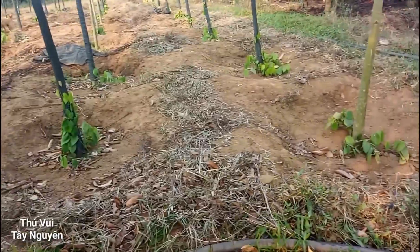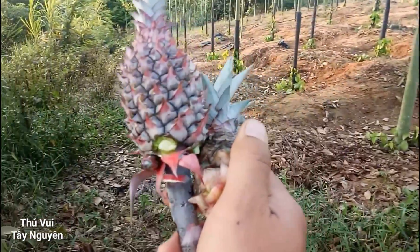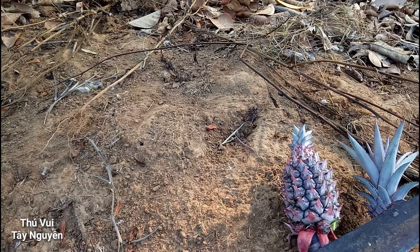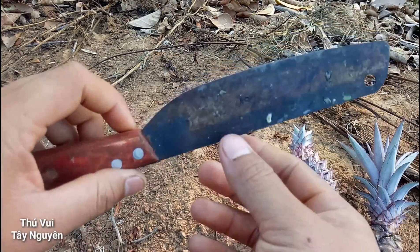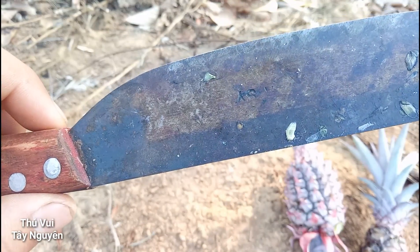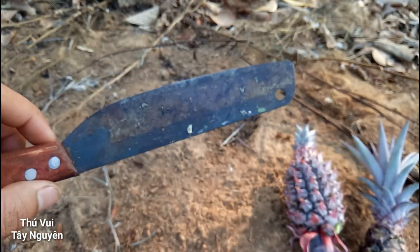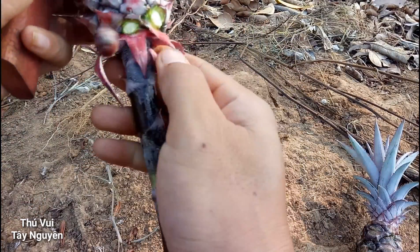Bây giờ mình tìm cái chỗ nào để mình ngồi ăn 2 cái quả dứa này nhá. Mình đã kiếm được một chỗ ngồi để ăn 2 cái quả này rồi nhá. Đấy, cái dao của mình đây. Mình sẽ tiến hành ăn cái quả này đây.